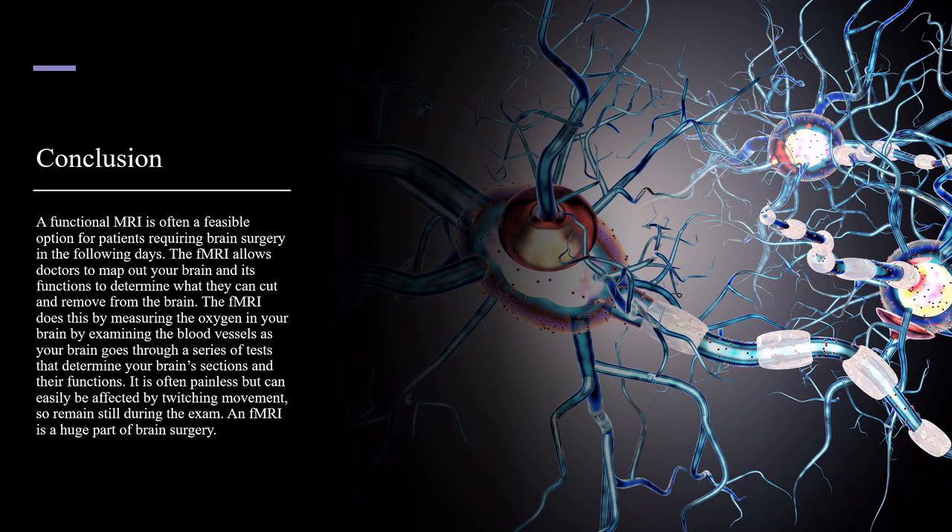In conclusion, a functional MRI is often a feasible option for patients requiring brain surgery in the following days. The fMRI allows doctors to map out your brain and its functions to determine what they can cut and remove from the brain. The fMRI does this by measuring the oxygen function in your brain by examining the blood vessels as your brain goes through a series of tests that determines your brain's sections and their functions. It is often painless, but can easily be affected by twitchy movement, so remain still during the exam.